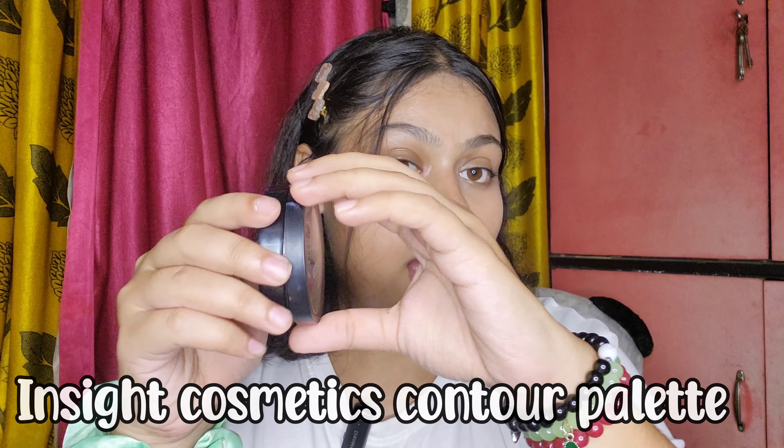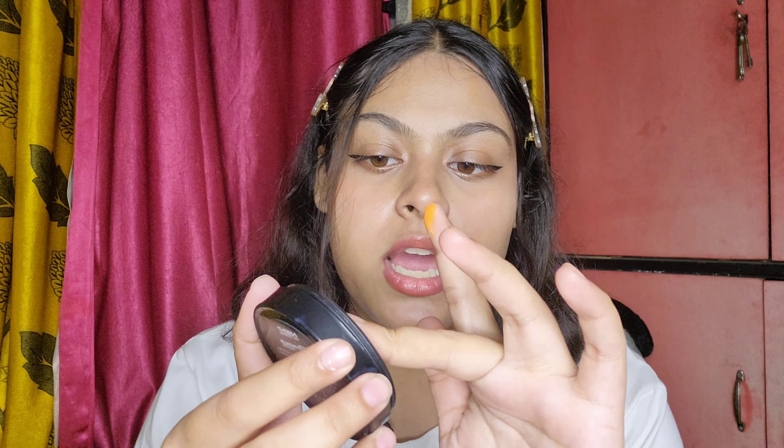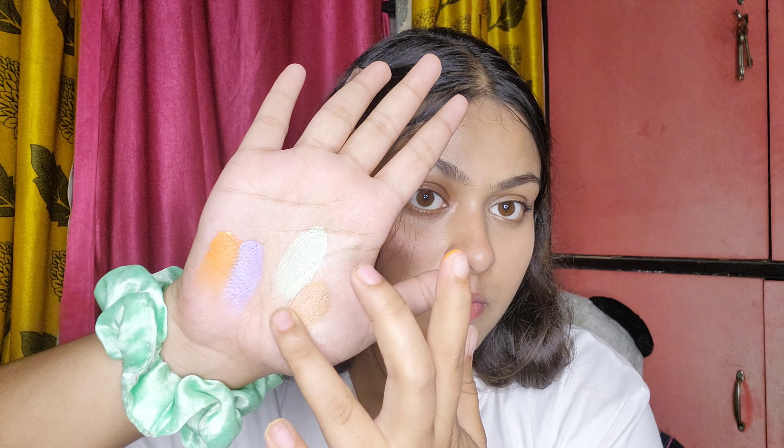Next, we got two products from Inset Cosmetics. The first is their concealer palette — I've been wanting to try a concealer palette for a long time because this one has color correctors. As you can see I've already used it. They are really creamy, really blendable, and good color correctors. It also has light and dark shades so you can do contouring too. They are pretty good color correctors and according to its price it performs really well. If you're looking for a good color corrector palette, you can go for this one.